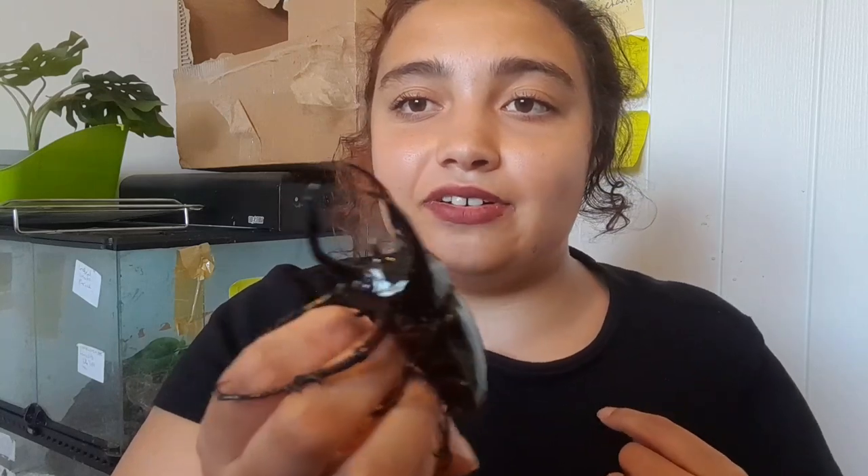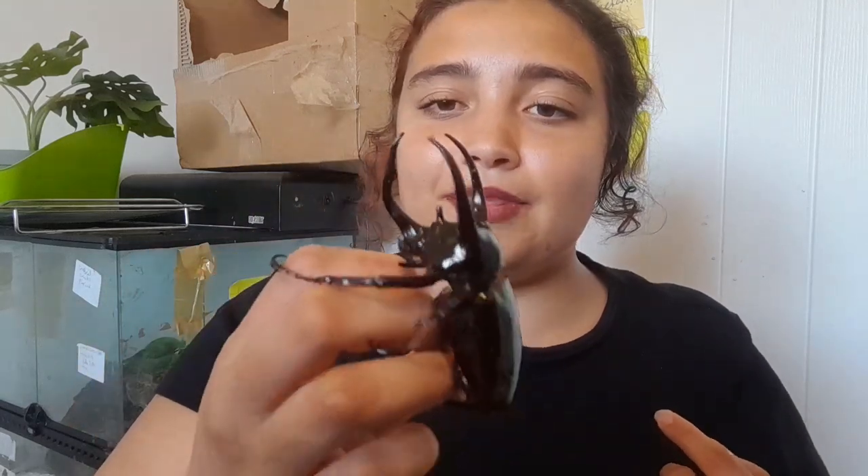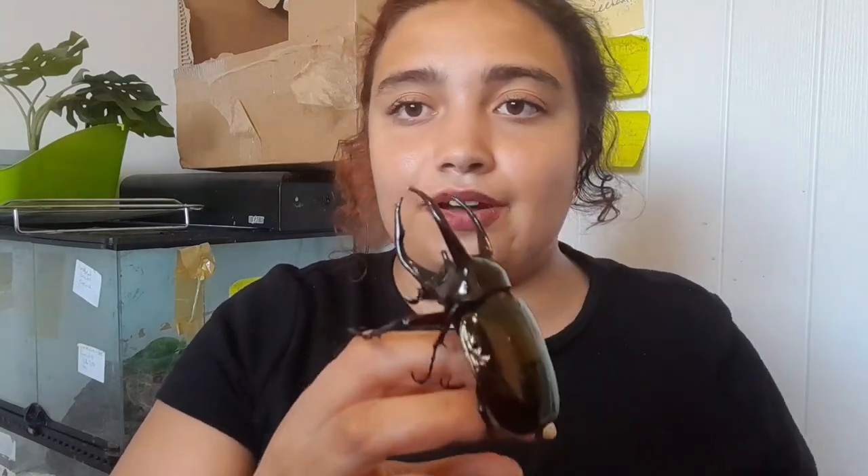These guys are a bit grumpy because they don't really like to be handled, though they're not too bad once I've handled them a couple of times — I've had them for about a month. They make little noises that people say is a hiss, but to me it sounds more like a tiny elephant trumpet. This is a type of rhino beetle, and I did have a Japanese rhino beetle that did the same.